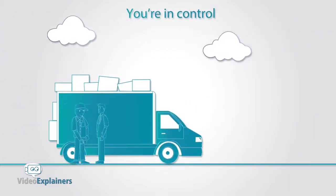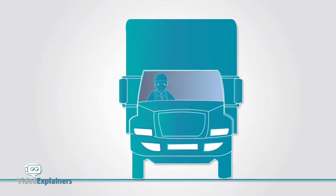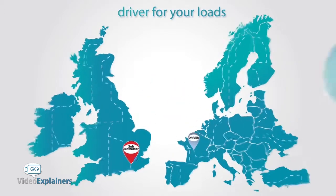You're in control with our easy to use app — available when you want to be, work when you need to. And if you're a courier, haulage or logistics company, you'll be able to find the best fit driver for your loads.